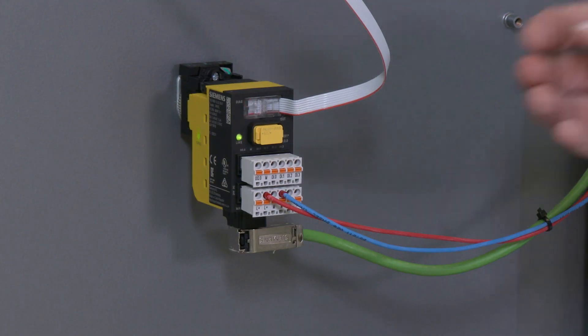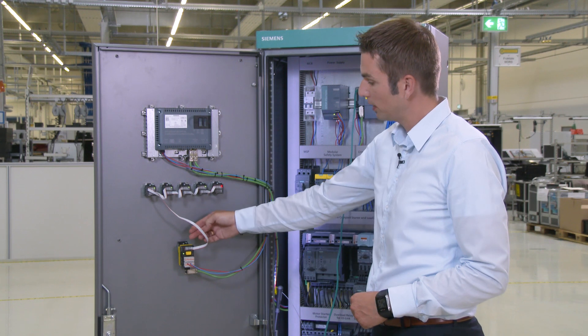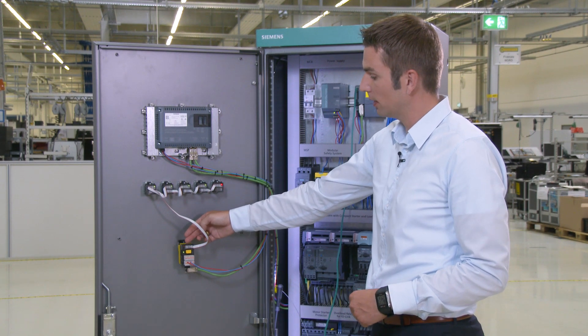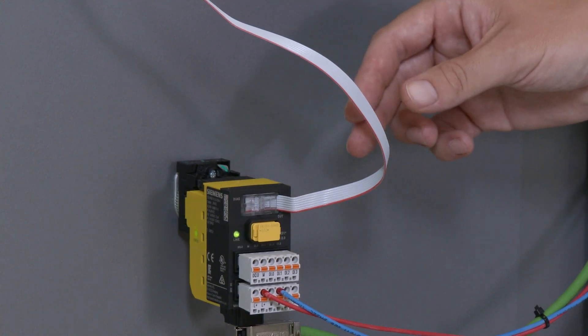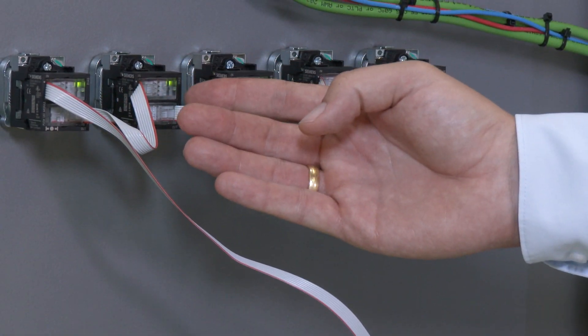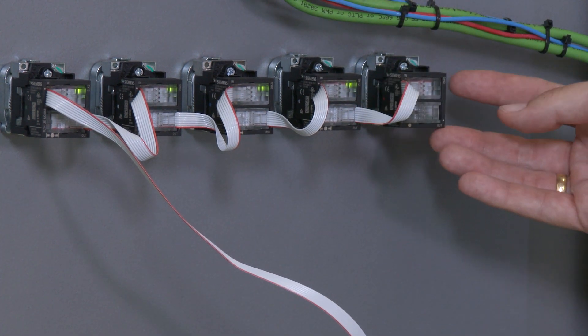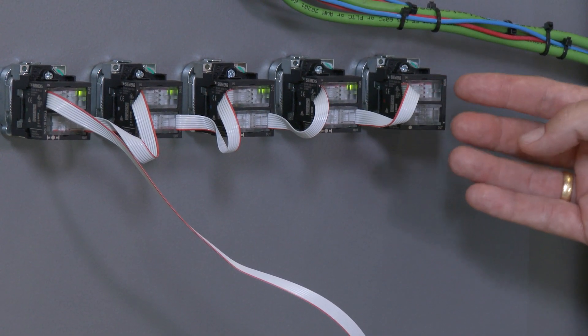When identifying any error, you always start with the interface module. This is indicated by the red flashing diagnostic LED. Then you go along the line and check each individual diagnostic LED on the terminal modules until you come to the terminal module with a flashing red LED. That is where the fault is.